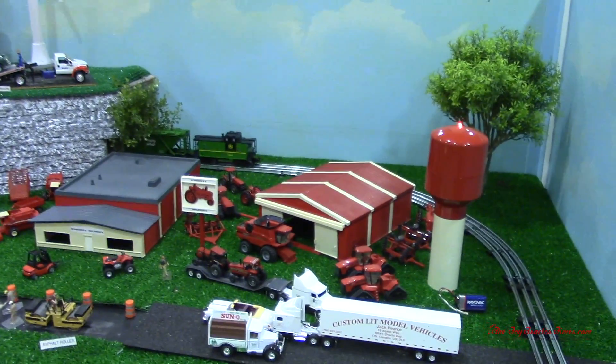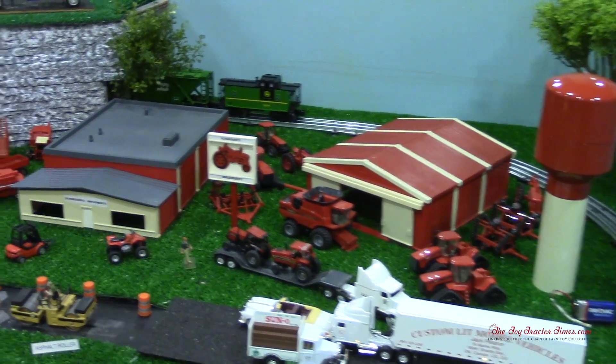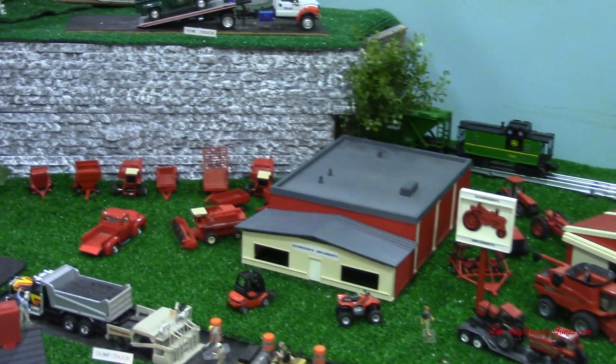There's a Case IH dealer on the display with lots of neat red tractors, quadtracks, axle flow combines, and classic International Harvesters.